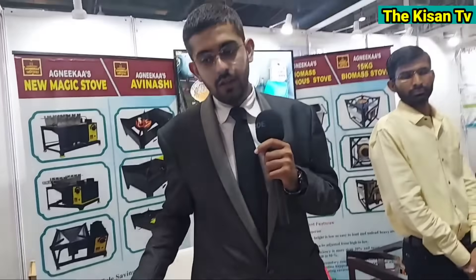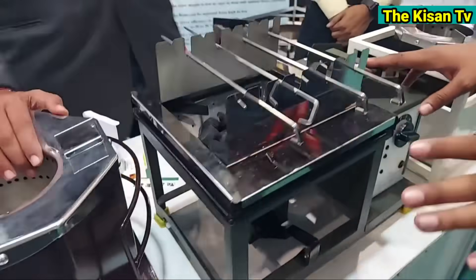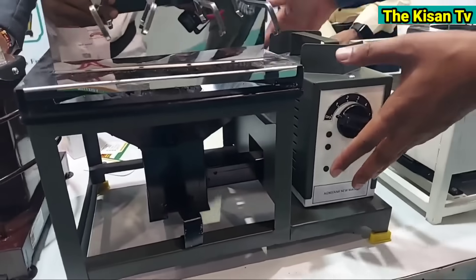The price starts at 2500. The higher model is 3500. The one we are seeing here — this one is 2700 at the bottom. This is a different model.